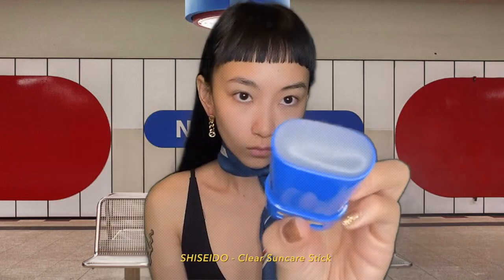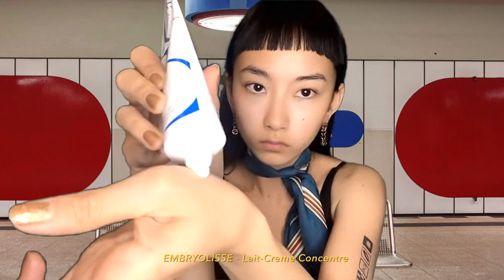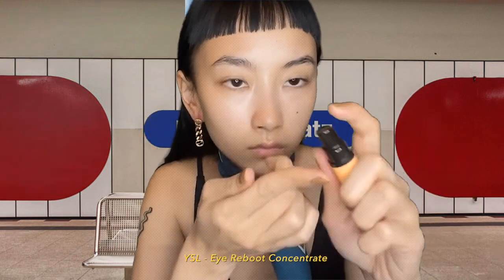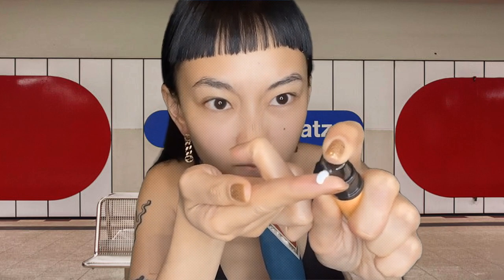First I'm gonna use this sunscreen all over my face. Also don't forget your neck. And then I'm gonna use this moisturizer — I'm gonna just massage it into my face. And then this is an eye cream, actually I got it as a sample.